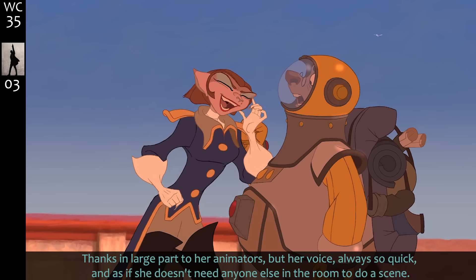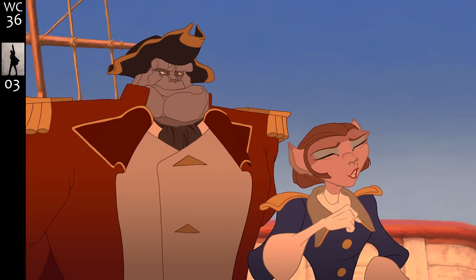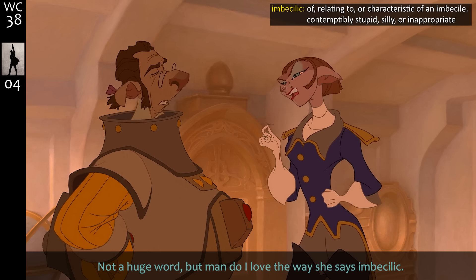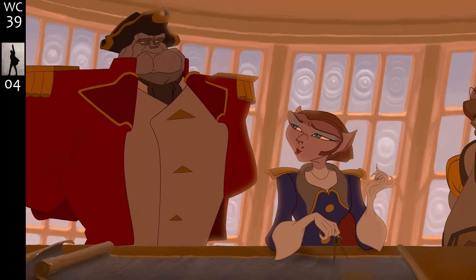She commands every scene she's in, thanks in large part to her animators, but her voice — always so quick, as if she doesn't need anyone else in the room. 'You've met my first officer, Mr. Arrow — sterling, tough, dependable, honest, brave and true.' 'Compliments shut up, Arrow, you know I don't need a word of it.' 'Demonstrates a level of ineptitude that borders on the imbecilic.' I love the way she says 'imbecilic.' A ludicrous parcel of driveling galoots — let's go with galoots.